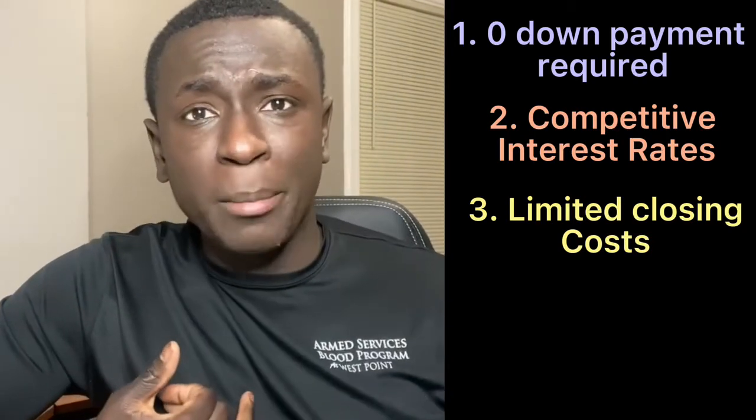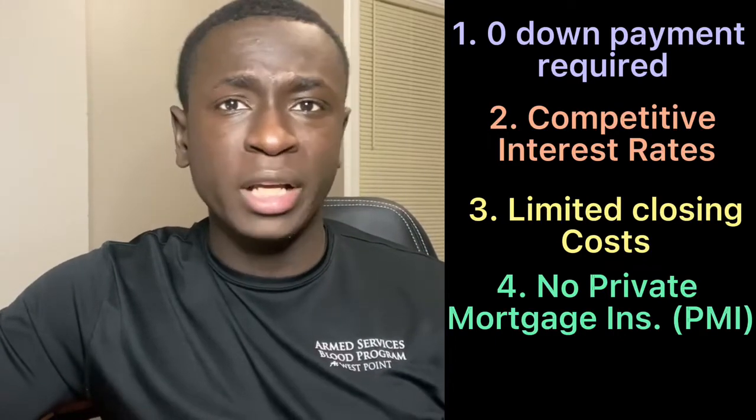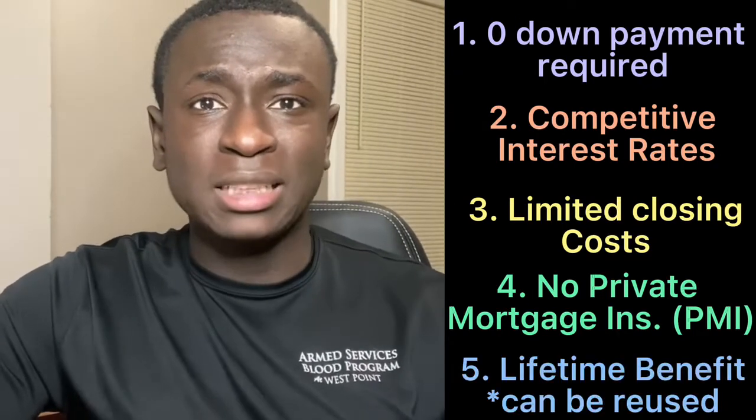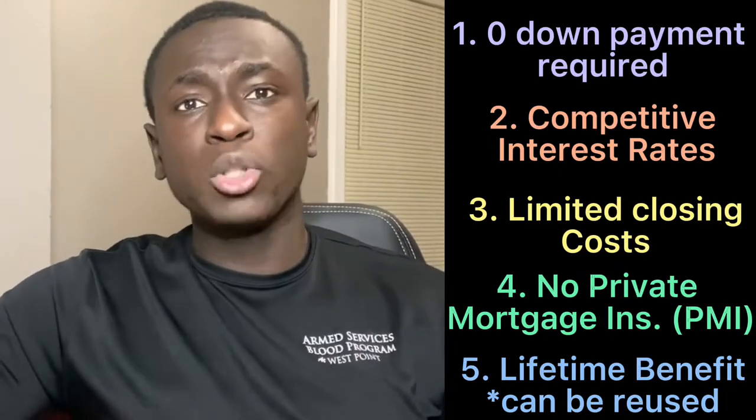You don't need PMI, which is private mortgage insurance, which is typically what you would need for any home that you purchase that you don't put 20% down on. I think the best part of the VA loan is that it's a lifetime benefit, so you can use your VA loan benefits multiple times.